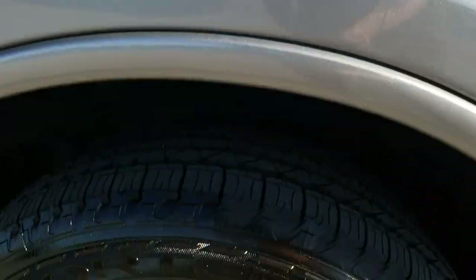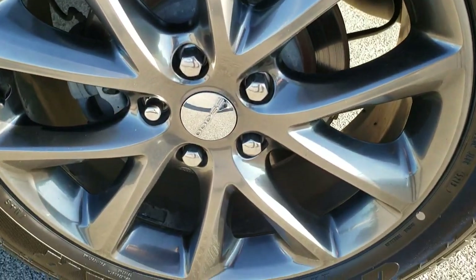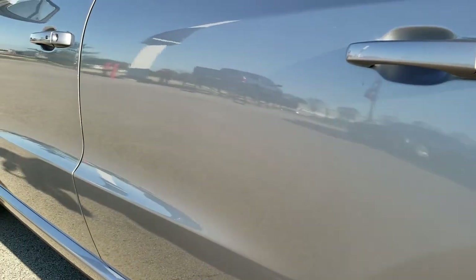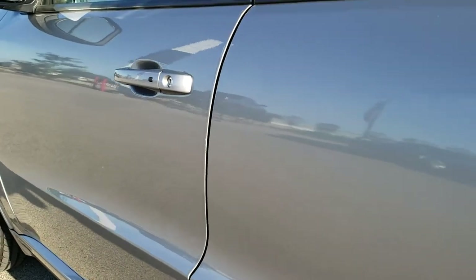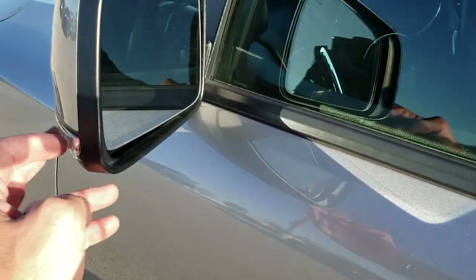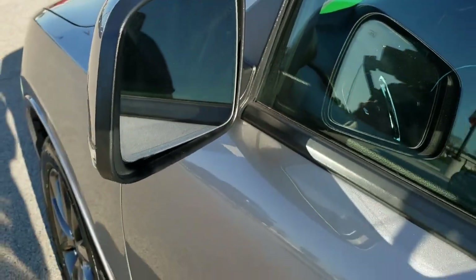And for full disclosure, this back rim is in excellent condition as well. That tire is brand new and down the rest of the side of the Durango — very, very clean. No dents, no dings, no scuffs, no scrapes. It does have the enter-and-go system, directional signals in the mirrors, and these mirrors are heated.